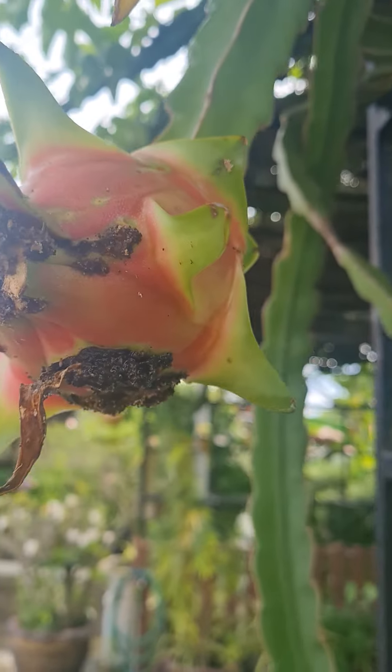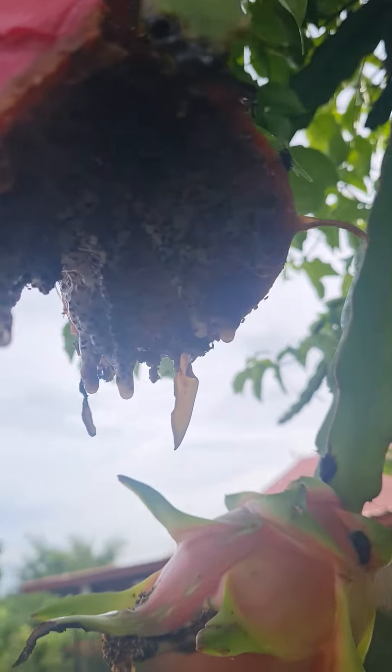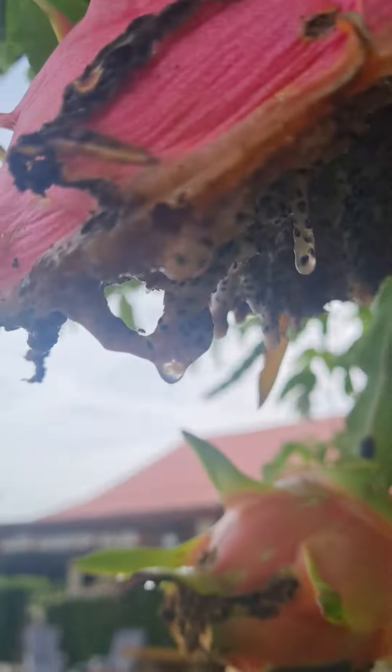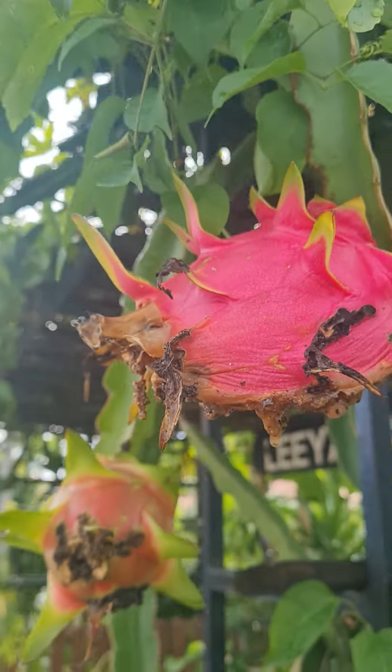So that's the problem. You can stop the bugs but you've got to put poison on them, and they eat the fruit and eat the poison — so it's a catch 22.